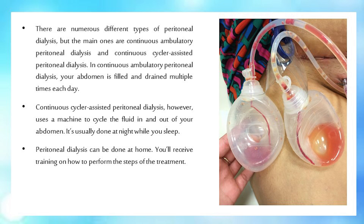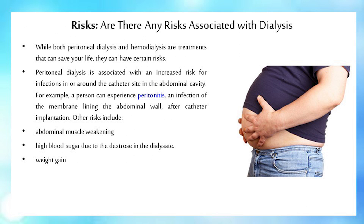Peritoneal dialysis can be done at home, and you'll receive training on how to perform the steps of the treatment. While both peritoneal dialysis and hemodialysis are treatments that can save your life, they can have certain risks.